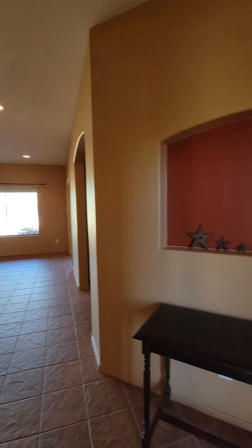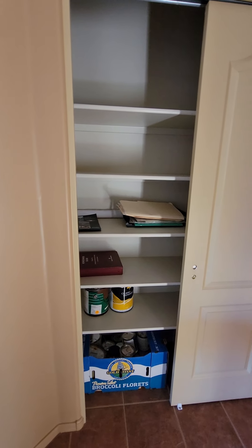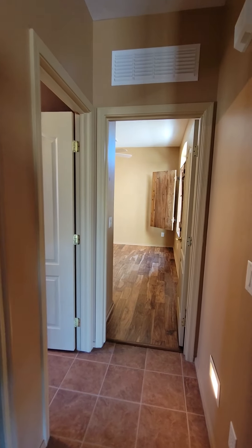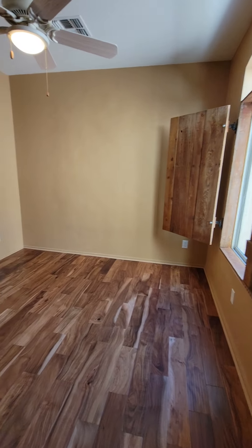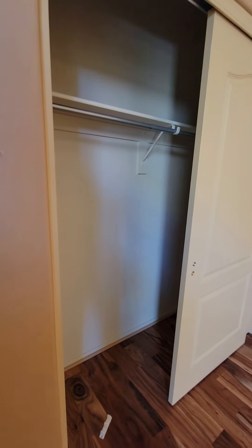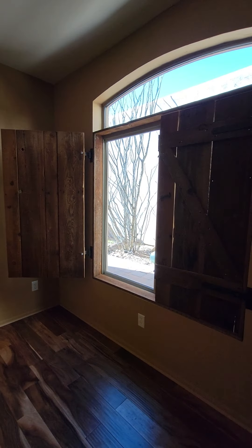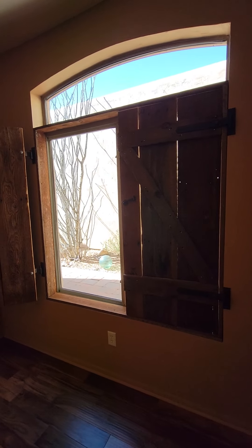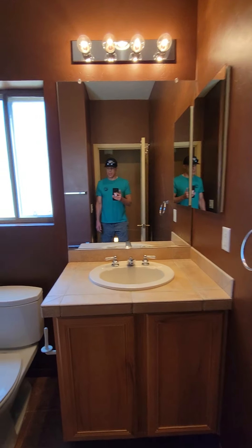Walking into the house, we'll start over here on the east side. Got a linen closet. Here's your guest bedroom — there's a standard size closet in here, ceiling fan, and rustic window coverings. Here's your guest bathroom.